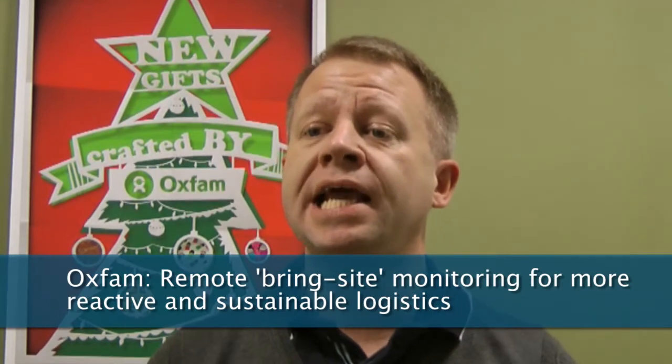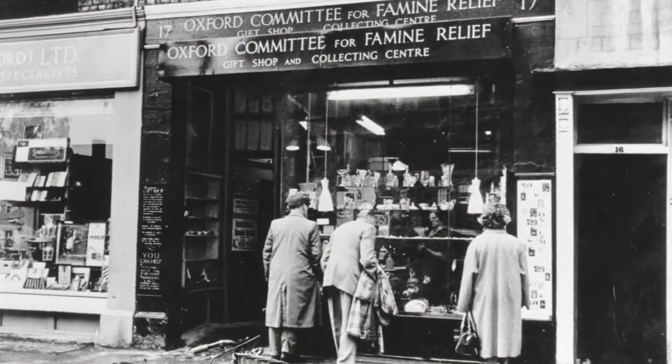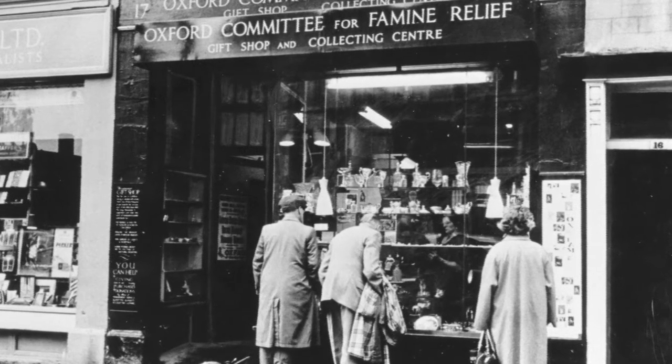Oxfam is a registered charity in England and Scotland, originally formed in 1942 to help Greek civilian victims of World War II. The main objective of Oxfam trading is to make as much money as possible to overcome poverty and suffering. To fund its activities, Oxfam opened its first charity shop in Oxford in 1942, collecting used clothing, books and bric-a-brac for resale.